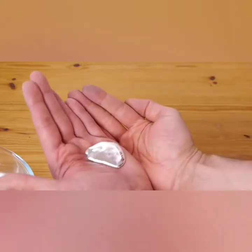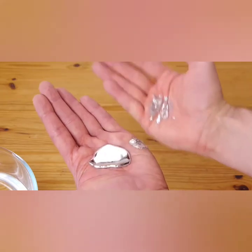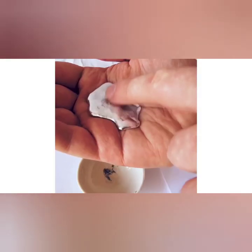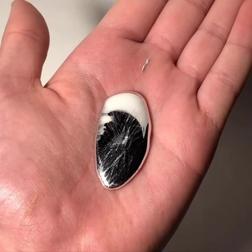The melting point of gallium is 302.9146 K, 29.7646 degrees Celsius, or 85.5763 degrees Fahrenheit — just above room temperature and approximately the same as the average summer daytime temperatures in Earth's mid-latitudes.